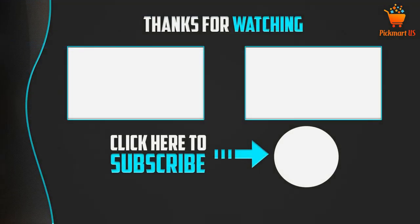Thank you for watching guys, I hope you liked this video. If this video was helpful to you, please make sure to like, comment, and don't forget to subscribe to my channel to see more videos like this.